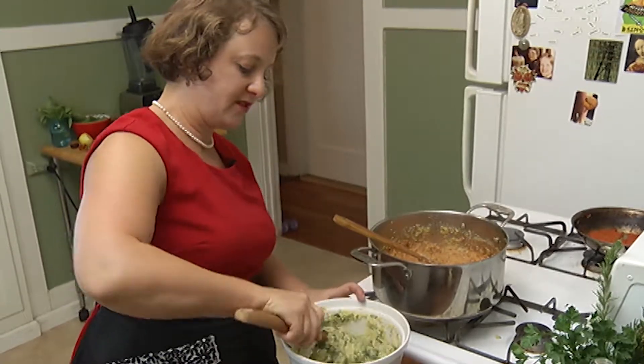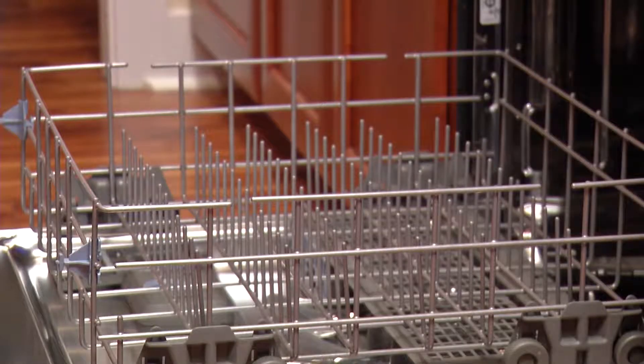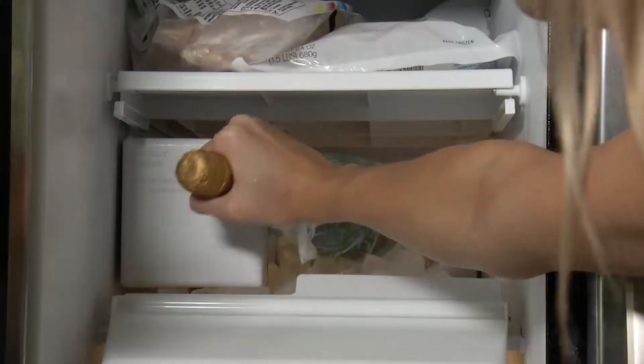If you're hosting a Christmas meal, Tesco Living suggests checking your dishwasher for a plate-warming setting to keep the oven free. Wrap your bottles in a wet paper towel and place them in the freezer to chill drinks quickly.